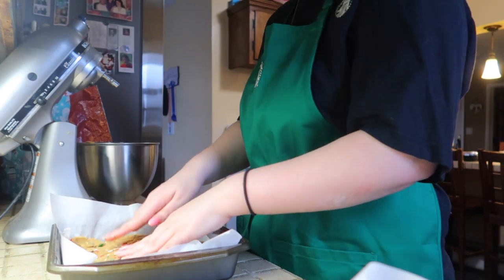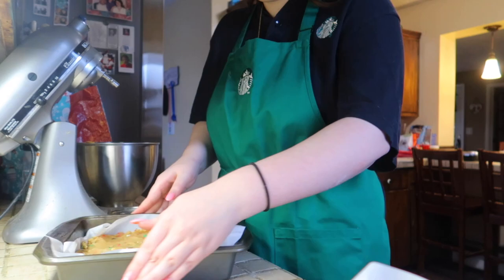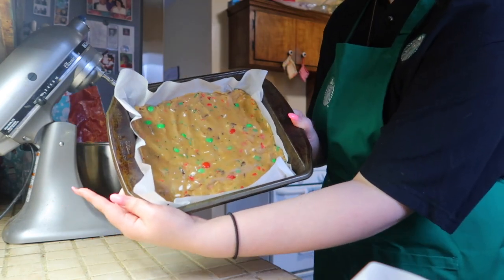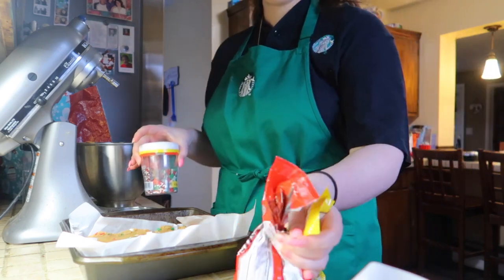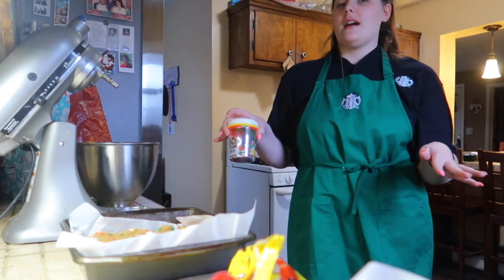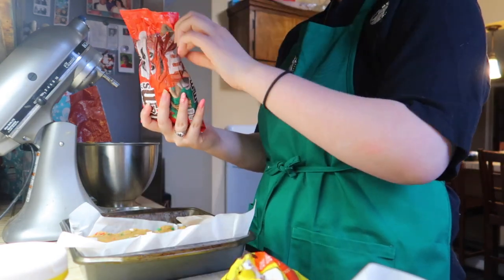This is so fun, I'm so excited! I always have so much dough in the middle. That looks so good. Now we're going to sprinkle more M&Ms, sprinkles, and chocolate chips on top. Honestly, filming baking while also making a YouTube video, a TikTok, and Reels all at the same time should be a sport — it makes baking ten times longer, but it's so much fun.